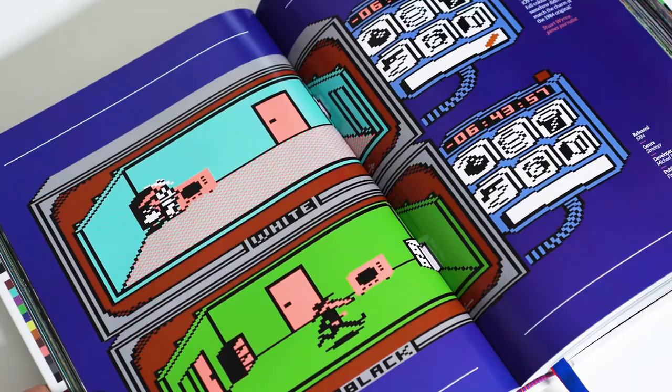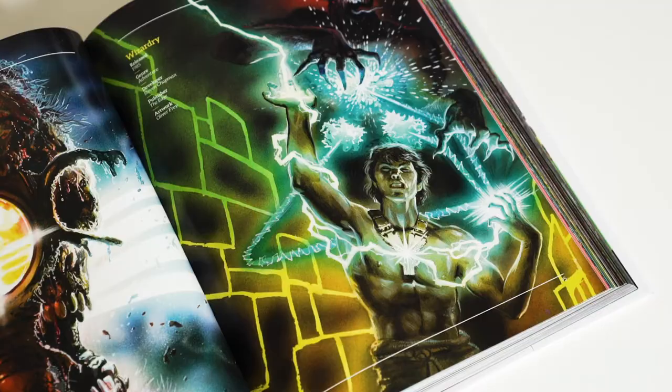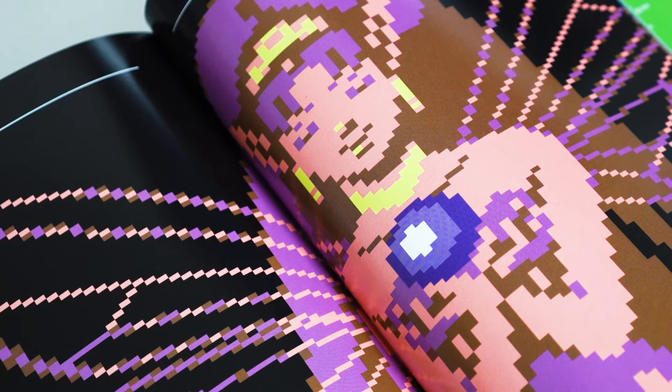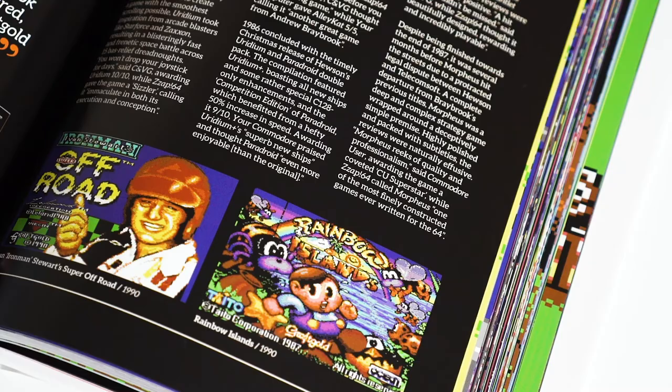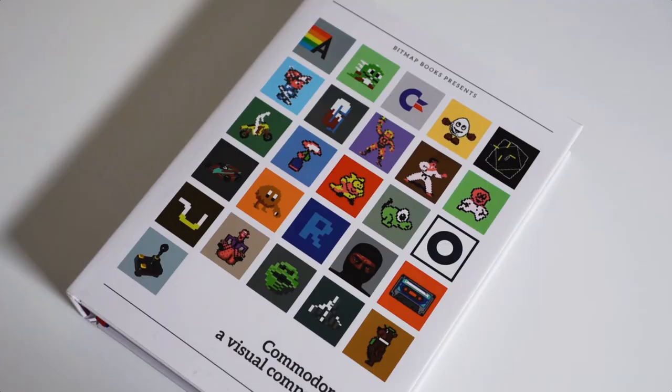Presented in full colour throughout, printed on high quality paper, and complete with a spot varnished dust cover. This unique title is a treat for anyone that grew up playing the games or learning their craft on this most ubiquitous of home computers. We ship our books globally and your package will be fully tracked, and we put a ton of effort into the packaging so your book will arrive in pristine condition.